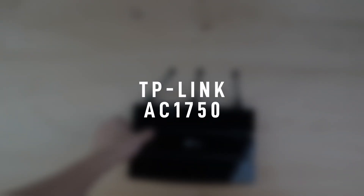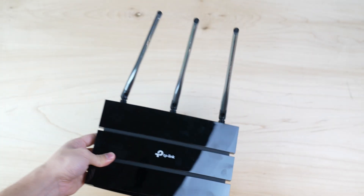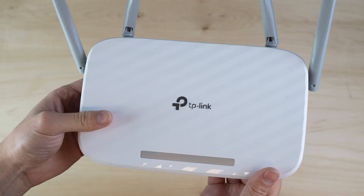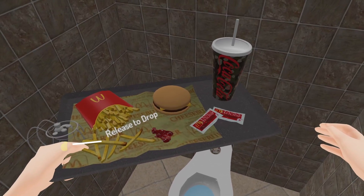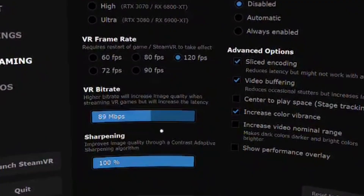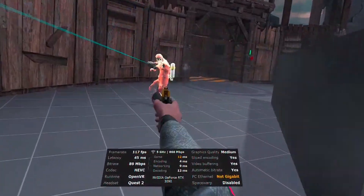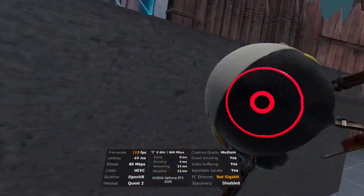The TP-Link AC1750 was another good cheap router, but my headset wouldn't stay connected to it long enough to even open up Virtual Desktop, so forget it. Then I tried the super cheap TP-Link AC1200. You notice there's a lot of TP-Link routers here — they're like the McDonald's of routers, the kind you use when you're feeling nasty and nothing else is open at two in the morning. This $30 router could only hit a bitrate of 90 megabits per second compared to 150 on the other routers, and it had higher latency and some stuttering, so it really wasn't a good option.